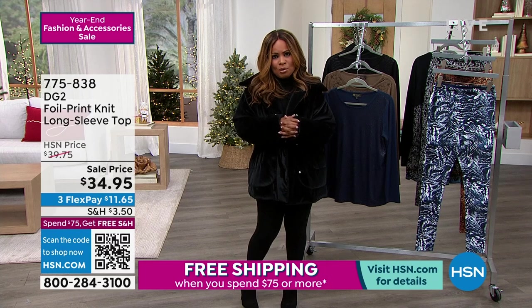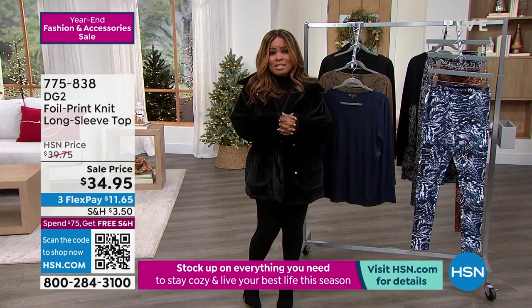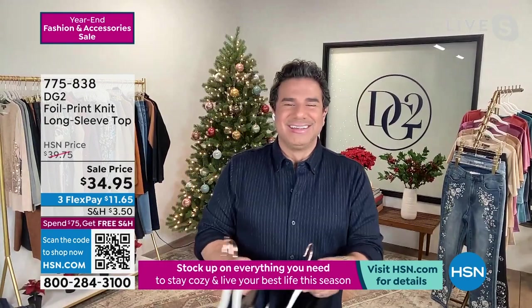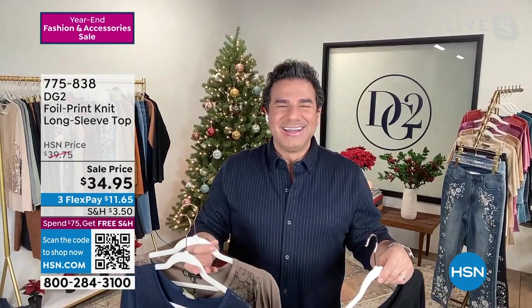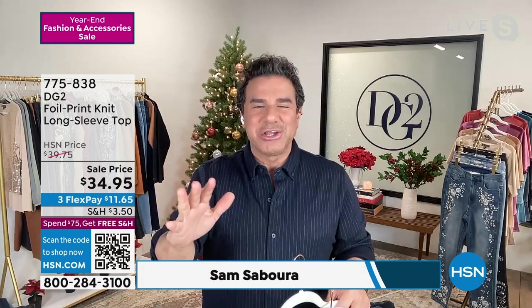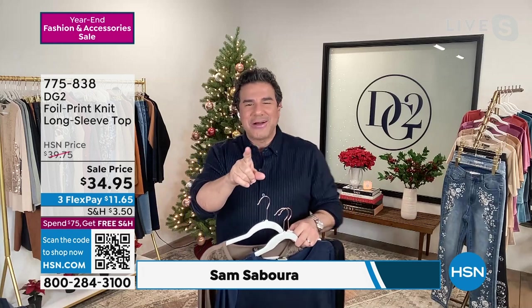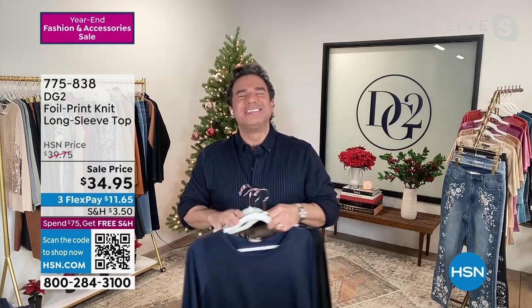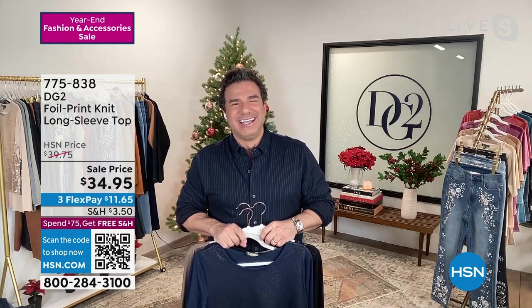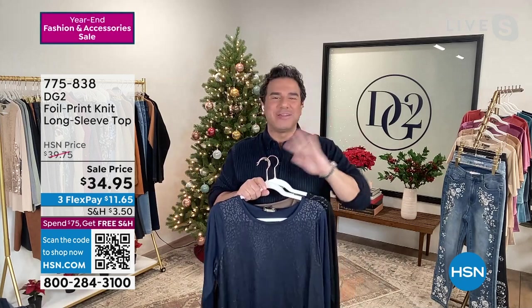I'd like to introduce you to Sam Sabor, who's the true expert — been in the fashion industry for several decades — working right alongside Diane Gilman. It's so nice to see you, Sam. You did say several decades — I am half that age, first of all! I know, don't come for me. It's lovely to work with you. You too, my dear. I'm excited to be with you tonight. We're going to have so much fun.